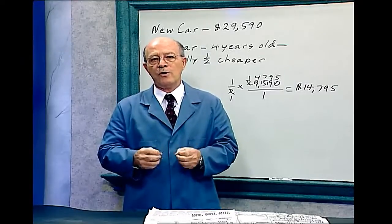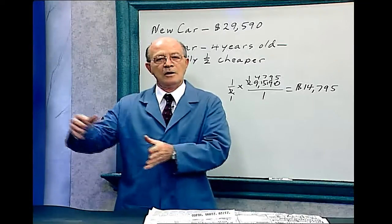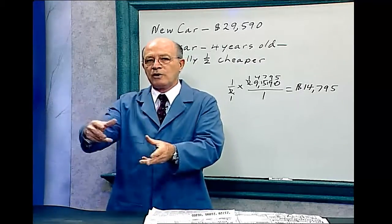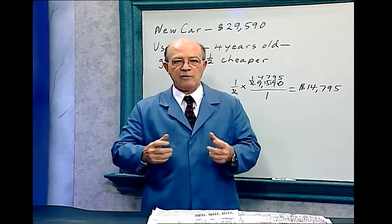One of the things you want to avoid is going deeply into debt. Many people labor practically their entire life always trying to get out of debt. So use your math skills to save money.